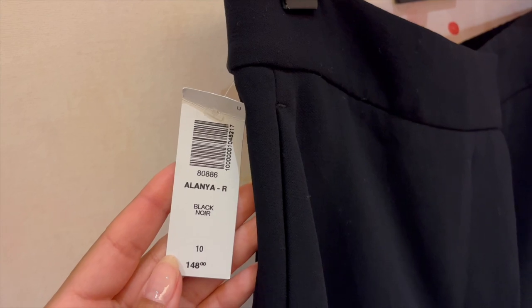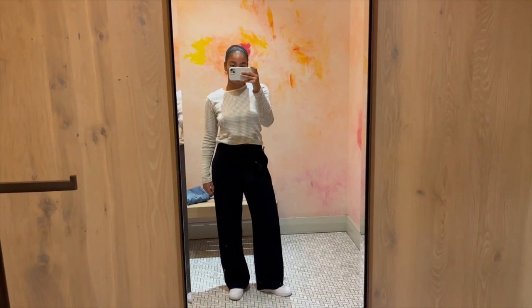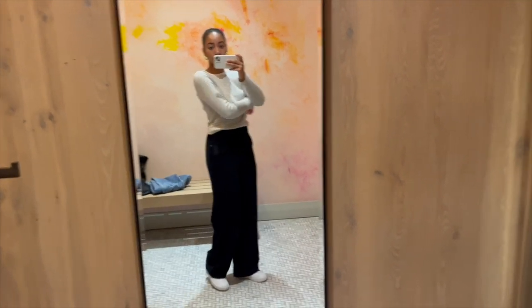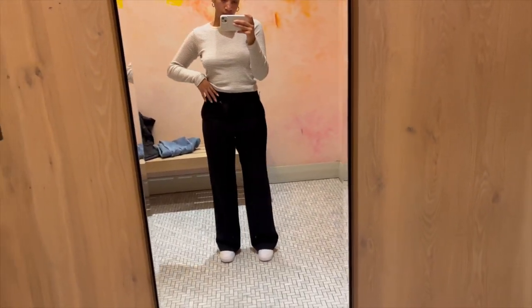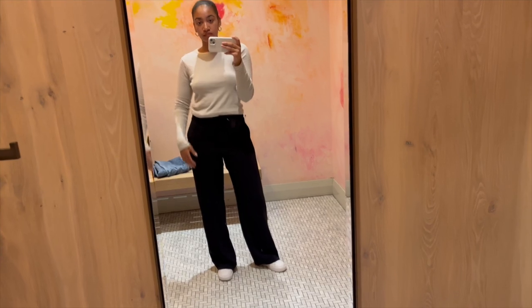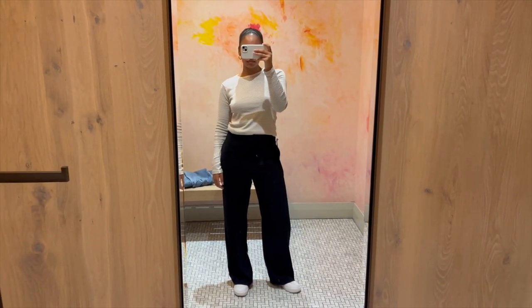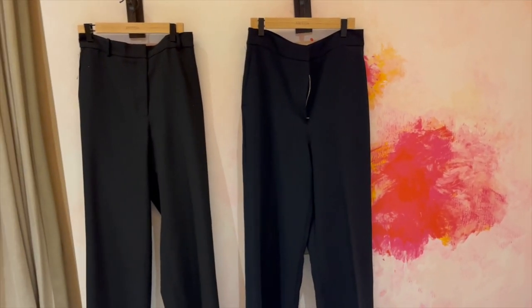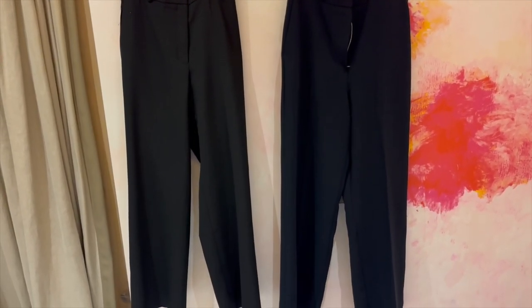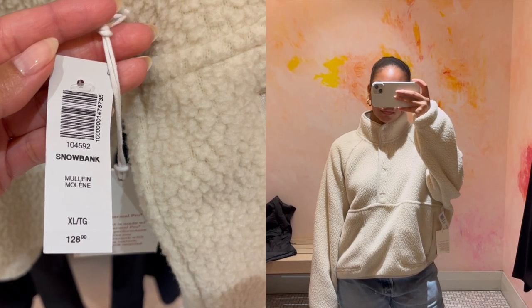The Alana Pants from Wilfred in a size 10 were also great — I'd previously tried a size 8 and didn't love how snug they were. They're the crepe fabric which I'm not totally into anymore, but the fit is really good: elasticated waistband, straight leg. I like them almost as much as the Effortless ones. I also did a quick side-by-side of the Agency and Alana so you could see the difference.